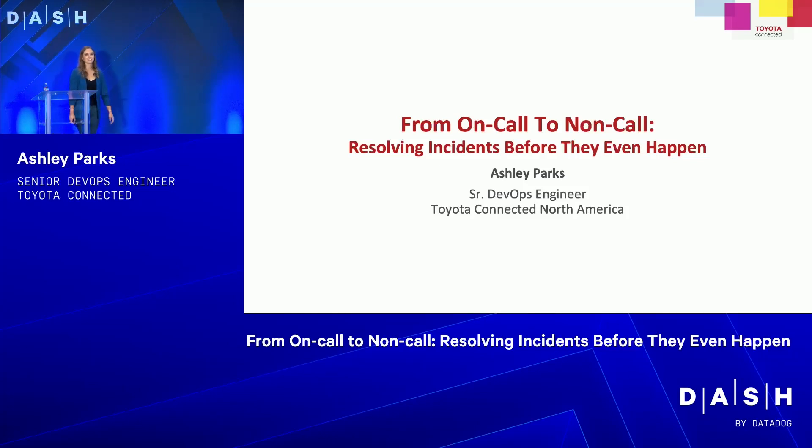Hey everybody. My name is Ashley Parks. I'm a senior DevOps engineer at Toyota Connected North America.